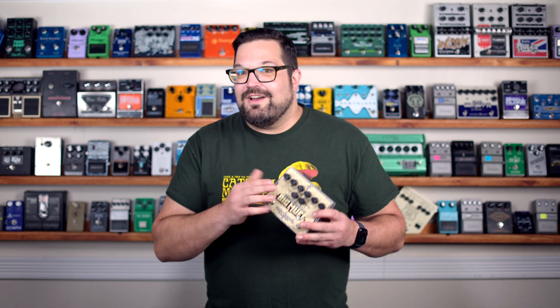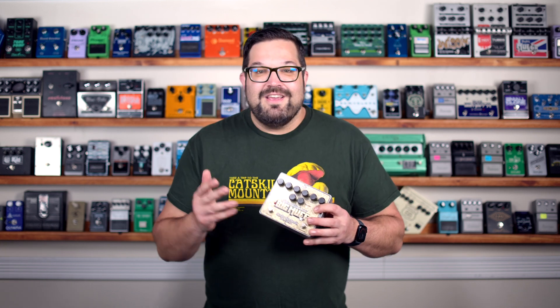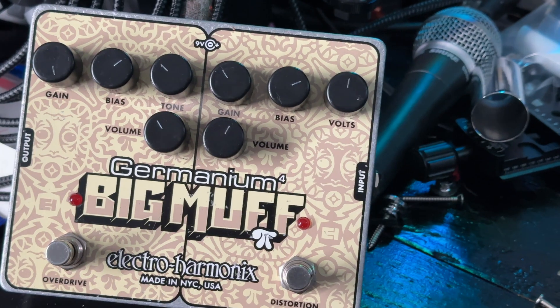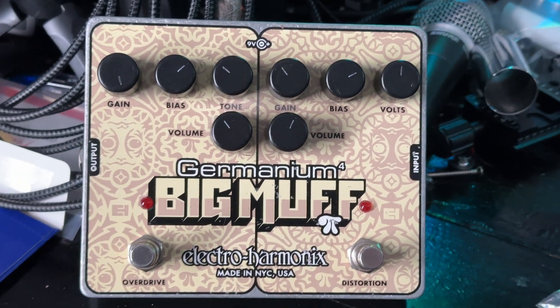This is probably my favorite pedal of the bunch. You've got two independent sides with lots of controls, and if you want to experiment, this is the one to get. It's a serious sleeper of a pedal. But maybe we're skipping too far ahead.